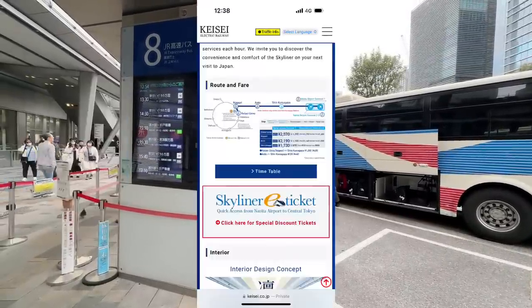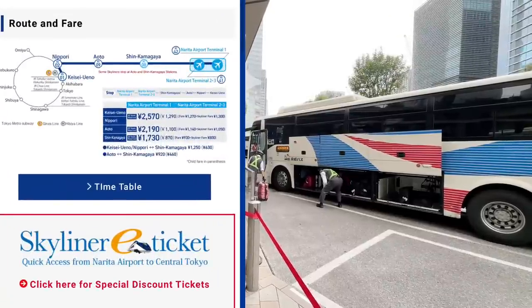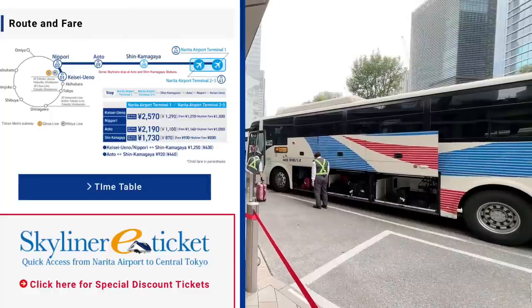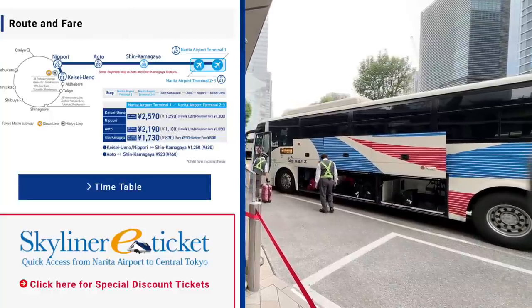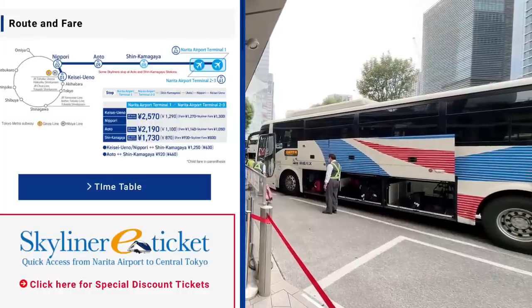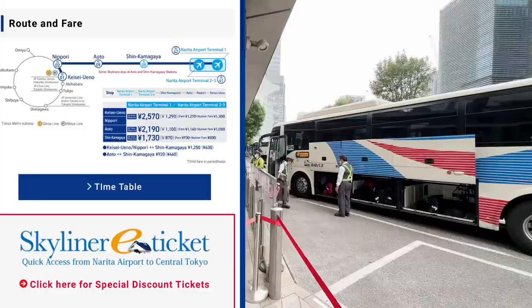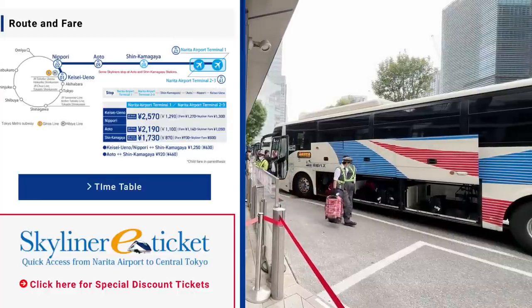The Skyliner information: it was 2,700 yen according to this because you need a ticket to get to Nippori Station, and it takes a little bit over an hour. The bus takes a little bit over an hour too. It's the same amount of time, if not faster and easier because of the time it requires to get onto the bus.